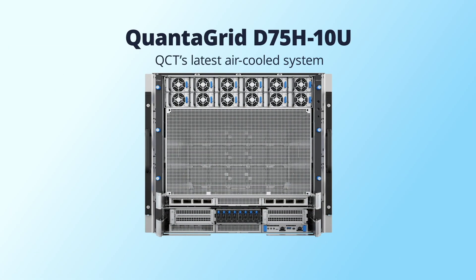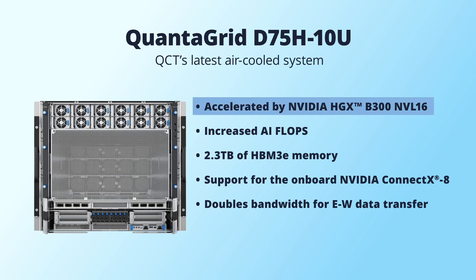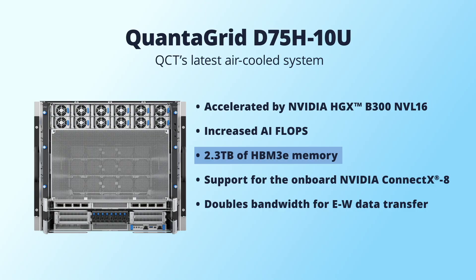QCT is thrilled to unveil our latest air-cooled system, the QuantiGrid D75 H10U, built with the latest NVIDIA HGX B300 NVL16. It offers increased AI FLOPS, 2.3 terabytes of HBM3e memory, and support for the onboard NVIDIA ConnectX-8.